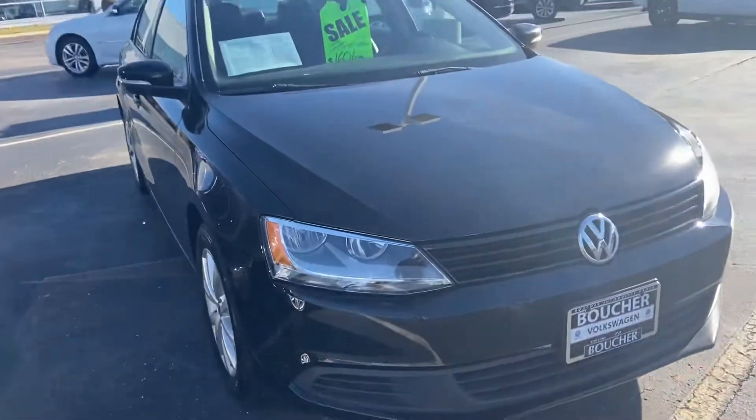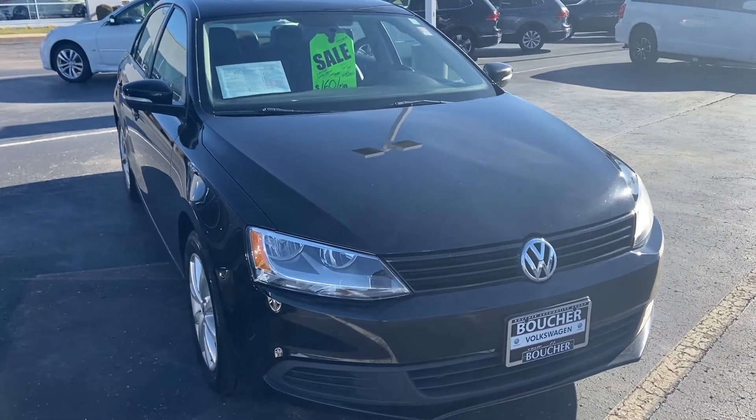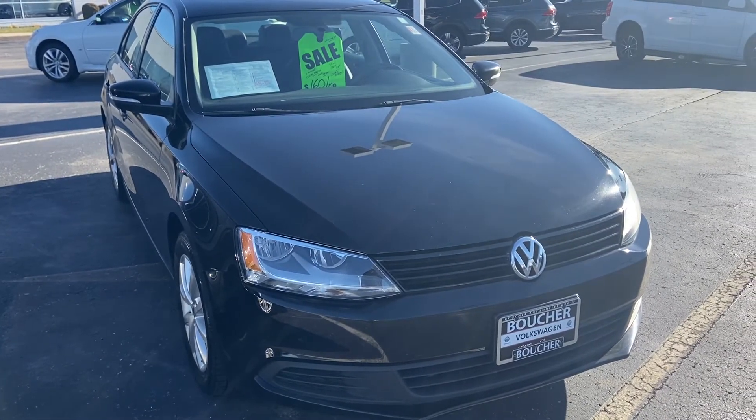I'd be happy to arrange a test drive for you or answer any other questions you might have. You can reach me here at 414-525-1100. And again, my name is Nick.